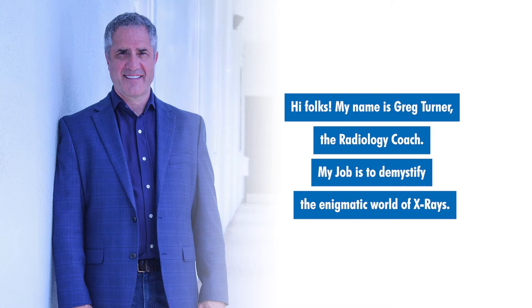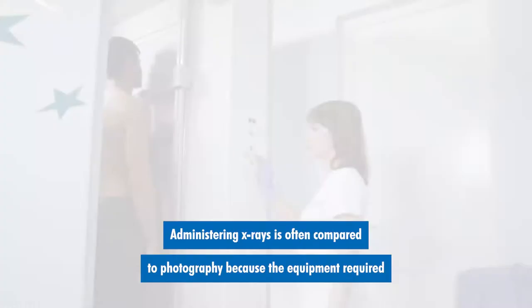Hi, folks. My name is Greg Turner, the Radiology Coach. My job is to demystify the enigmatic world of x-rays.